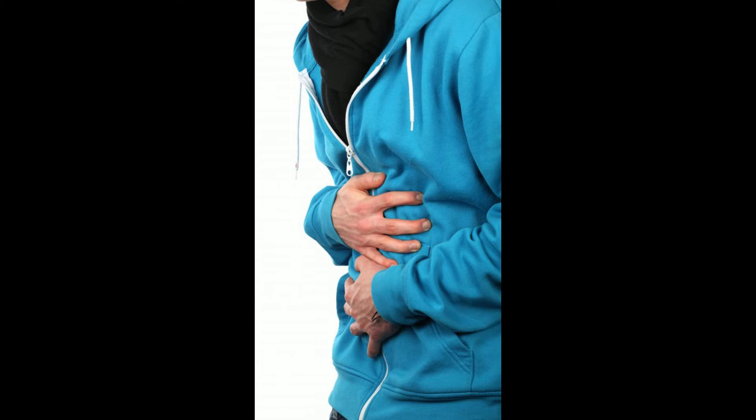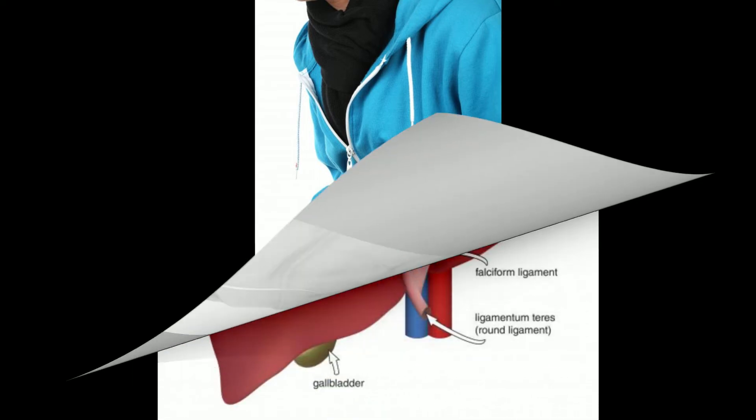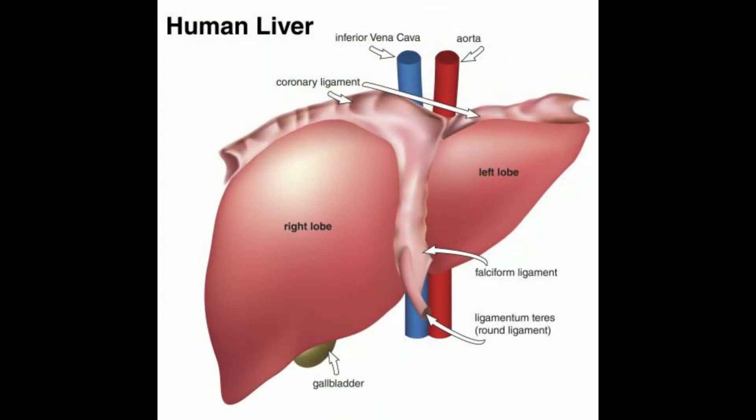Tracer dyes used in a HEDA scan with CCK should disappear from the body within a few days. Patients who need numerous imaging studies in a year may want to discuss the risks with their doctor, as repeat exposures to small doses of radiation can be an issue. The doctor may want to adjust the testing schedule or wait on a test to allow the patient's body more time to recover from previous exposures.